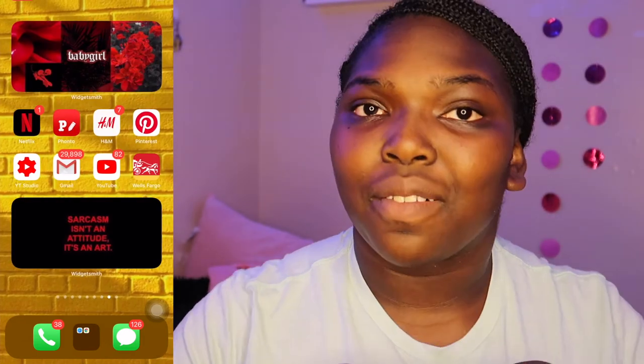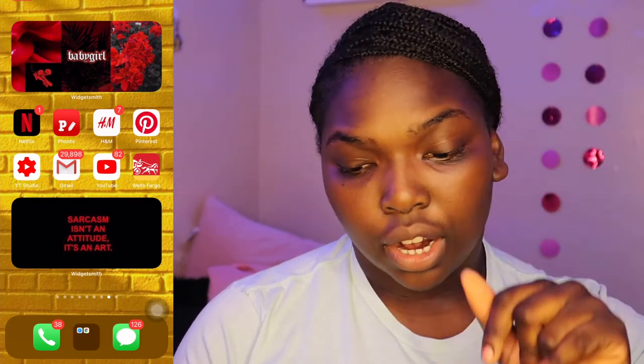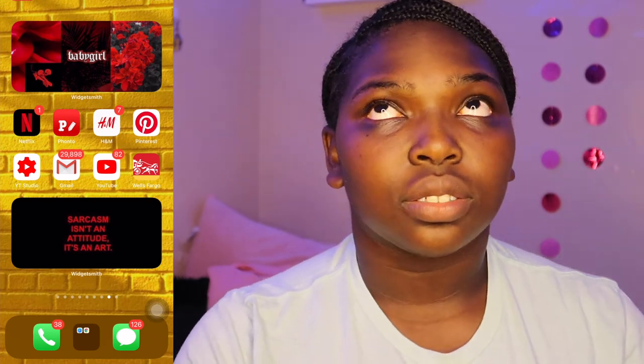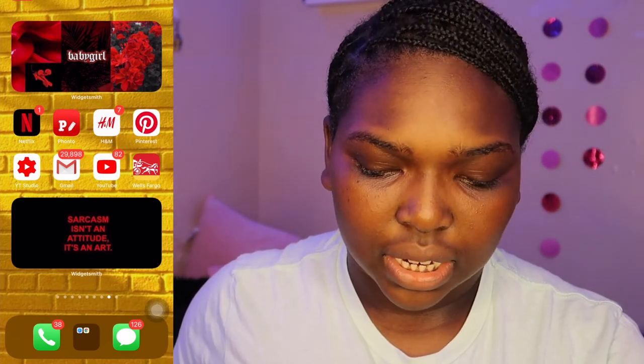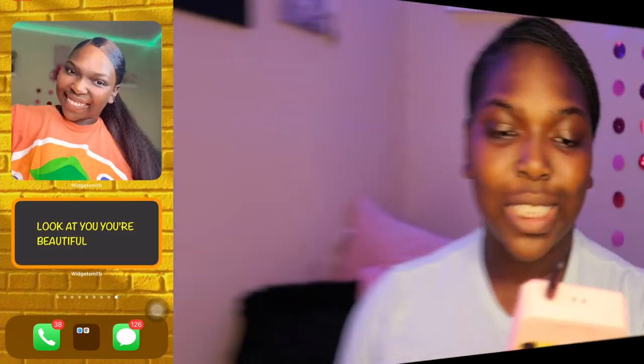Next to that I have my red page with all my red apps. I just put this together. The quote says, 'Sarcasm isn't an attitude, it's an art.' I'm very sarcastic, so it's a skill at this point. I just love the red aesthetic for this page — it's just so cute.